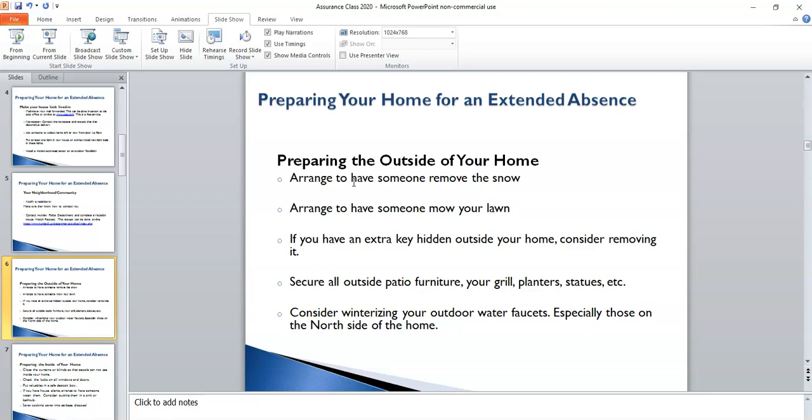If you have an extra key hidden outside your home, please remove it before you leave. You may also want to make sure to secure all patio furniture, grills, and anything that you're leaving outside, because the winds can be pretty severe and you'd want those items to stay in place.